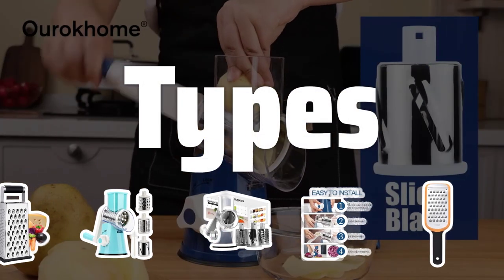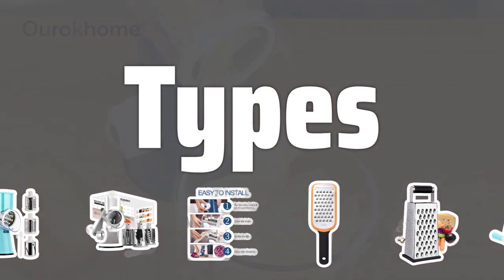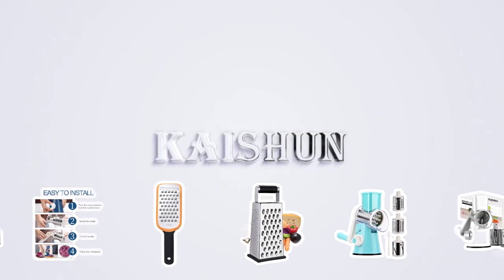Types. There are various types of graters to choose from, including box graters, handheld graters, and microplane graters. Each type has its own unique features and is suited for different grating tasks.